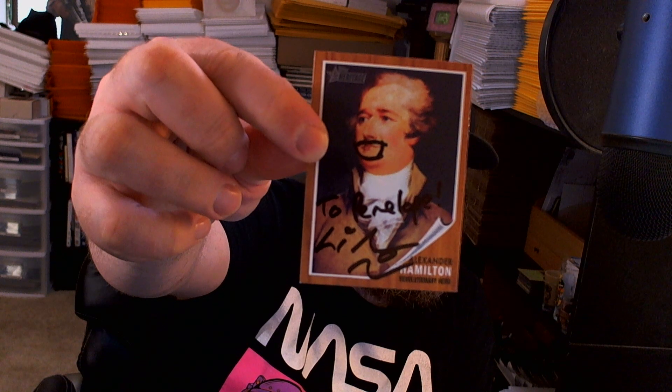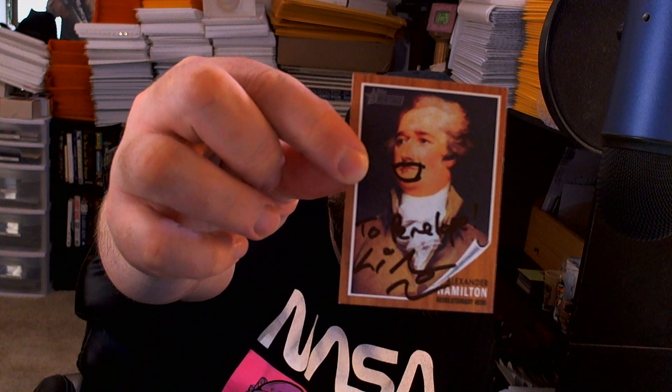I sent two Heritage Alexander Hamilton cards - they came out in like 2009 - and he put the goatee on Alexander Hamilton and it's awesome. Both are inscribed to my daughter. I'm so happy to get those back. Big fan of Hamilton and that made my week.